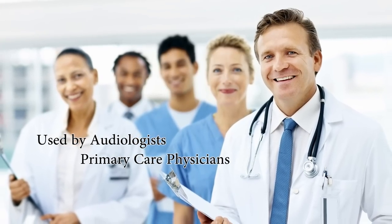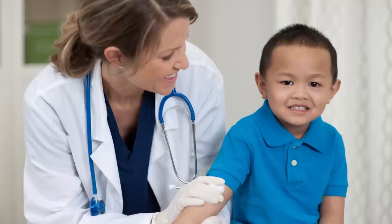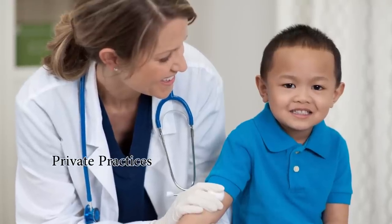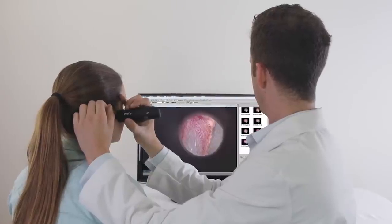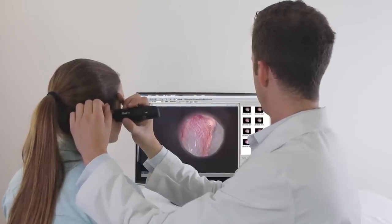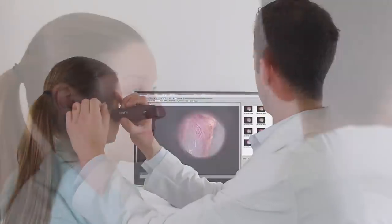Firefly video otoscopes are used by audiologists, primary care physicians, and pediatricians worldwide in a variety of settings including private practices, hospitals, clinics, and medical schools. Firefly products are affordable and electronic medical record friendly, and they are perfect for patient education, improving the quality of care.